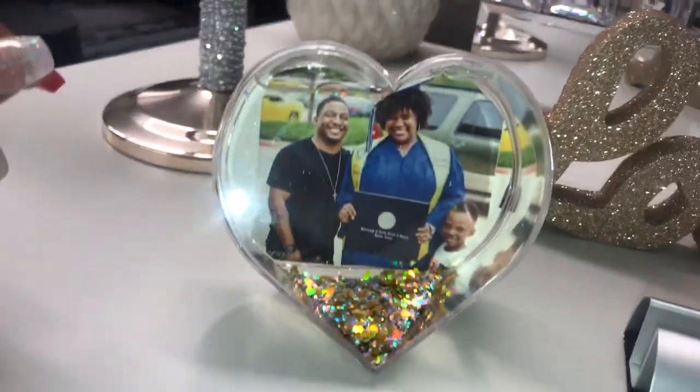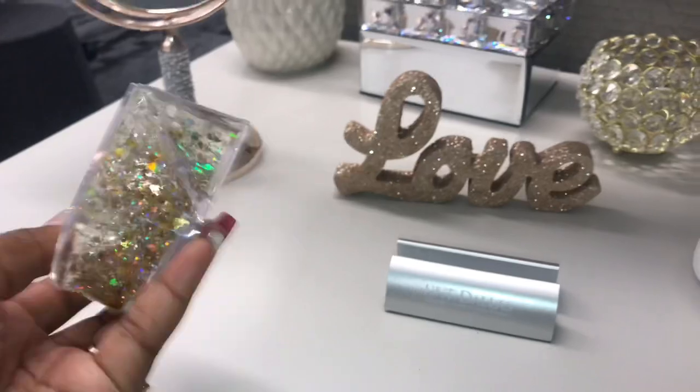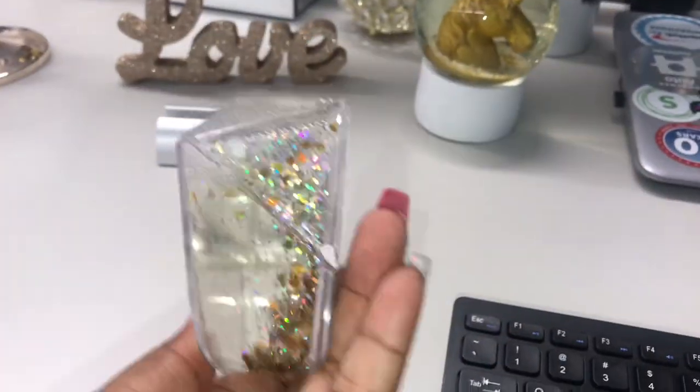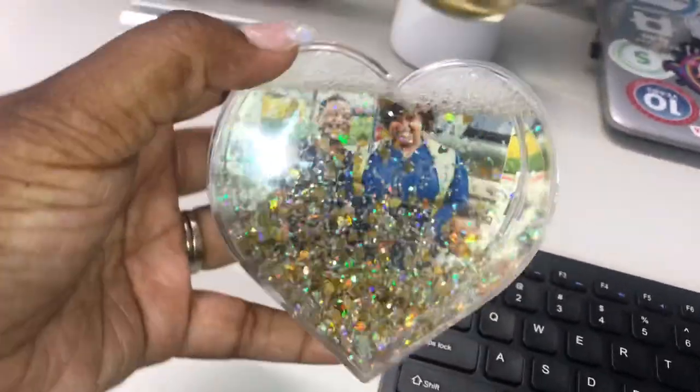Next I have this heart-shaped snow globe where I put my most favorite thing in the world — my family. This is my husband, my son, and myself on my graduation day. When I saw this item at Michaels I just knew it would be the perfect addition to my desk.